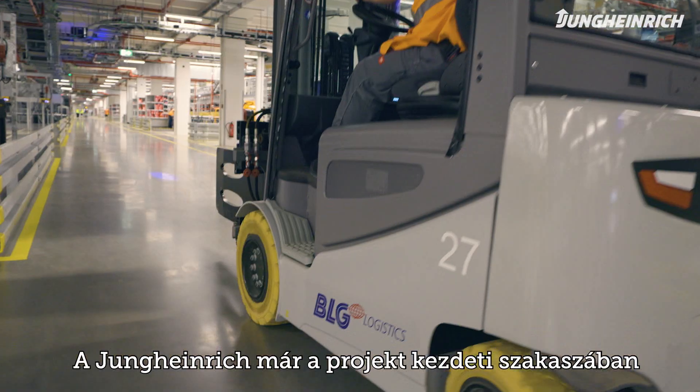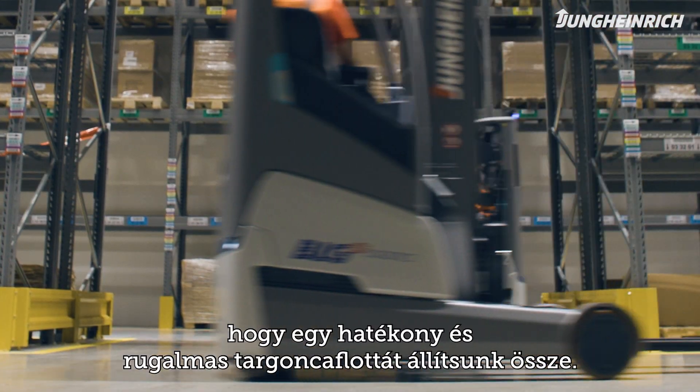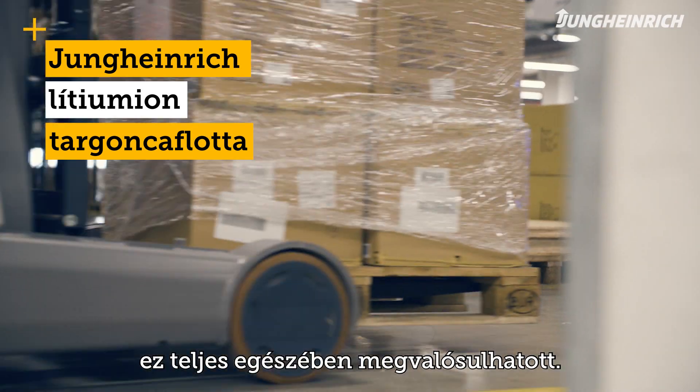Jungheinrich was involved in the development of this project at a very early stage. The key objective here was to install an efficient and very flexible fleet of lithium-ion trucks, and this was fully realized.